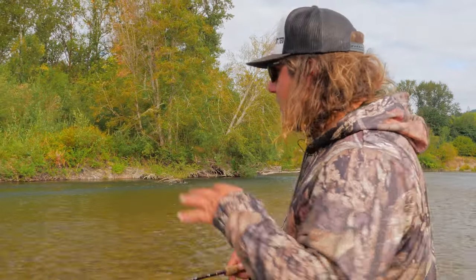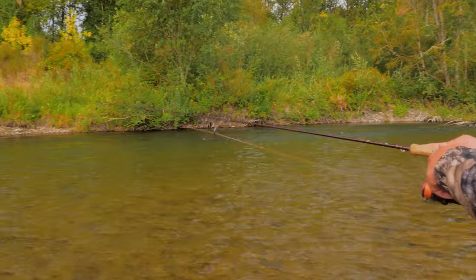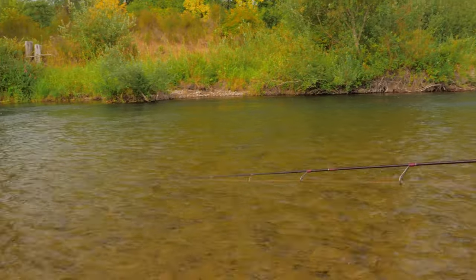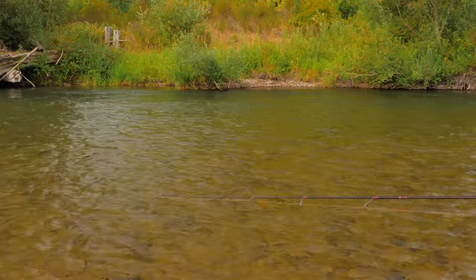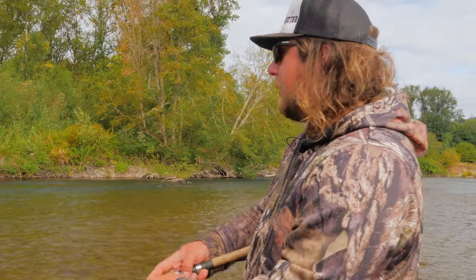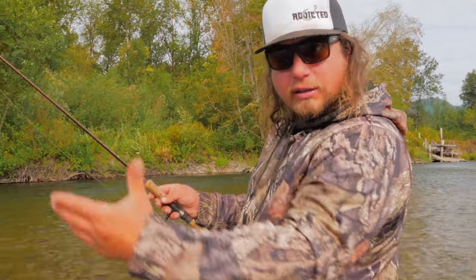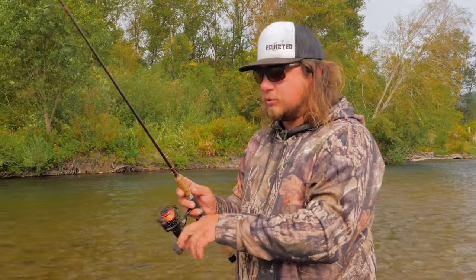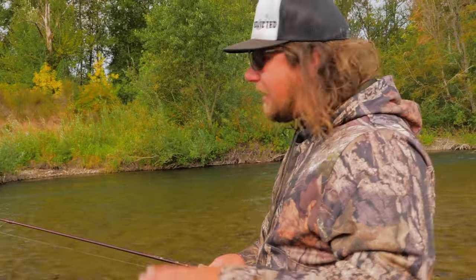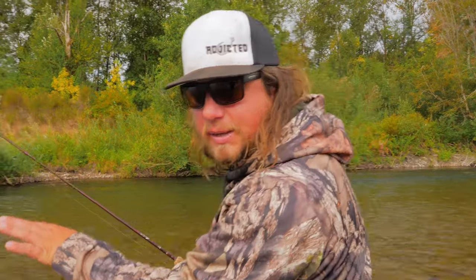After that first close cast, I cast all the way across the river — cutting the river into two chunks — at about 90 degrees to the far bank every time. I don't cast too far upriver because the current won't grab the spinner blade and it won't start spinning. After those two casts — close and far — I take two steps downriver and repeat that same cast sequence.